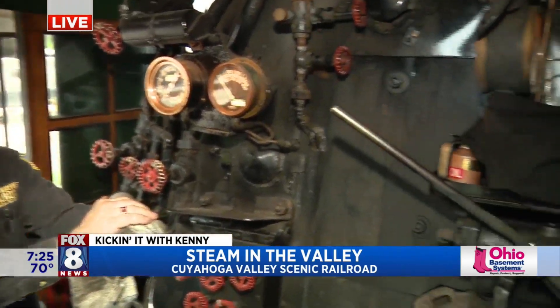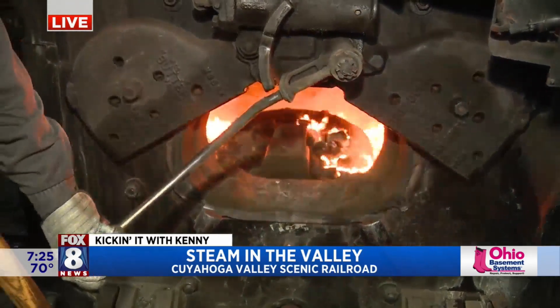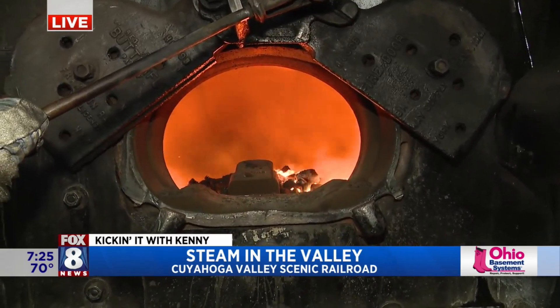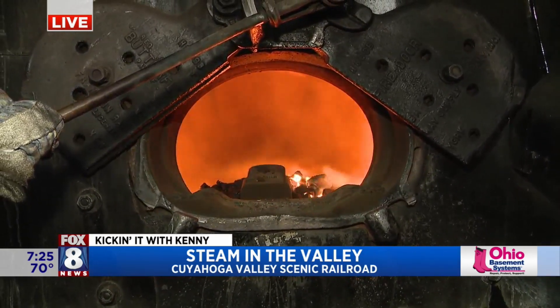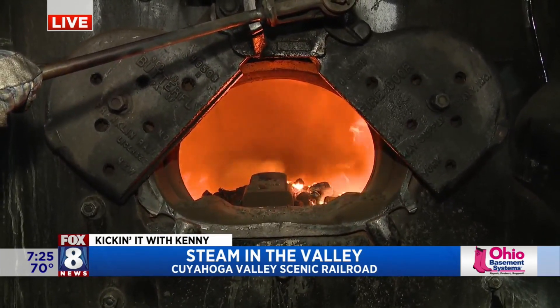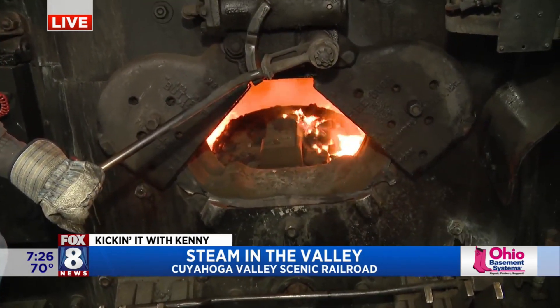The boiler here inside of the firebox — you'll see the fire in there. There it is. The fire is surrounded inside in that steel box by water. The water is heated by the fire, turns into steam. It goes through a series of pipes down to the pistons and turns those big wheels that you've seen earlier — that's what propels us down the railroad. Those wheels are taller than I am, which is pretty amazing.